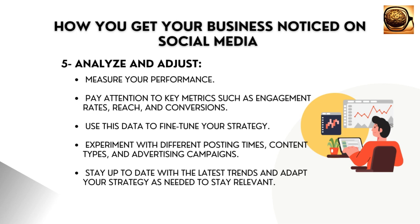Experiment with different posting times, content types, and advertising campaigns. Stay up to date with the latest trends and adapt your strategy as needed to stay relevant.